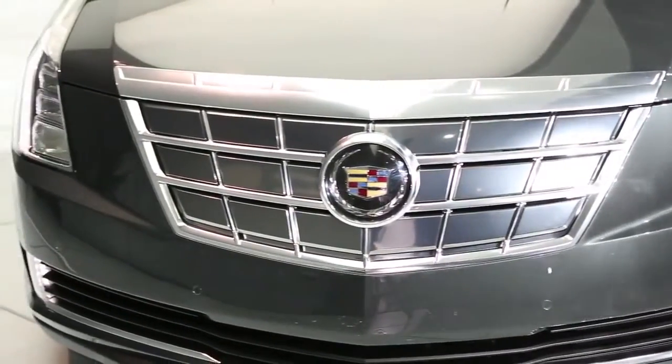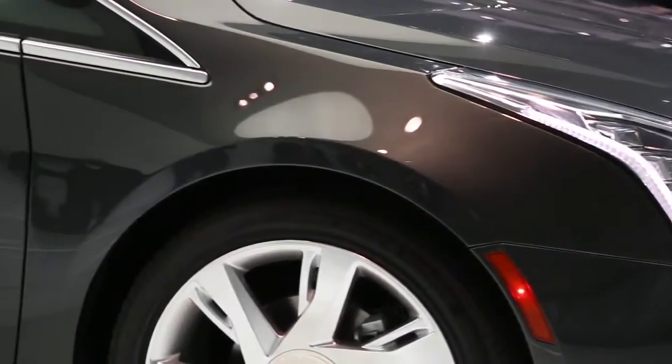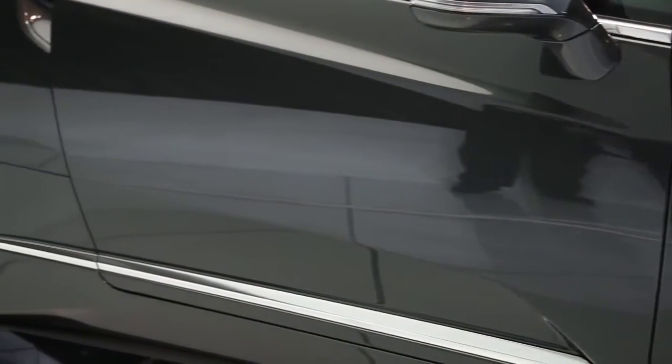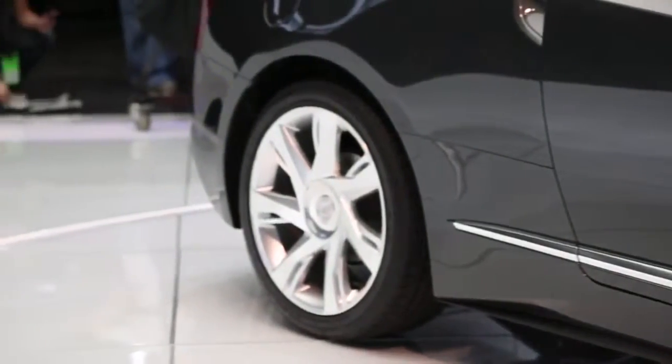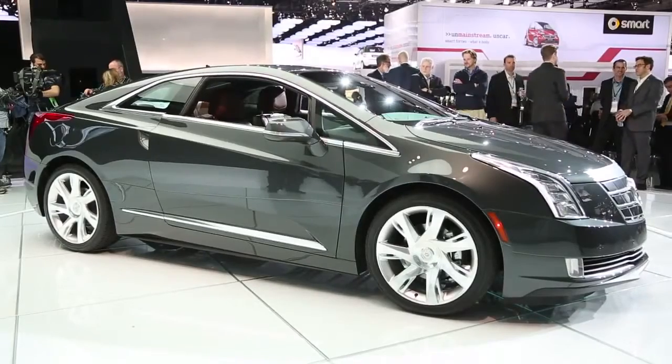The Cadillac ELR is essentially a luxurious coupe version of the Chevrolet Volt. It features the same extended range electric powertrain as the Volt, including a 16.5 kWh battery pack, an electric motor, and a 1.4 liter 4-cylinder engine that acts as a generator. This is all good for an estimated electric-only range of 35 miles before the gasoline generator fires up.